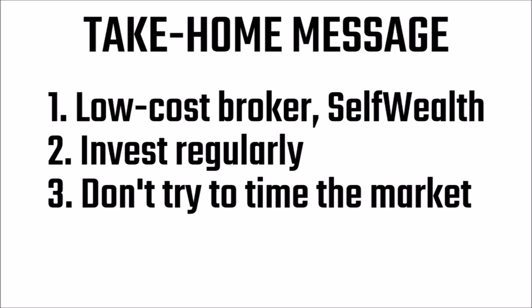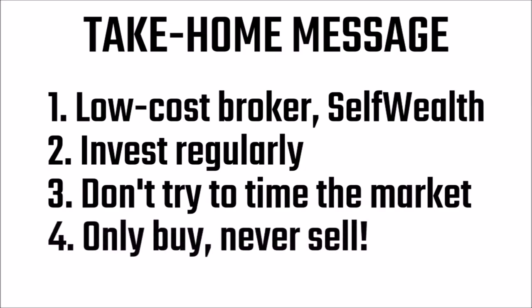And that leads to my final point. 4. Only buy, never sell. ETFs are for investment. If you want to trade frequently, become a day trader. We're here to make money over the long term. Sure, there will be some days when the markets go down and you feel like you want to sell everything, but don't. Keep hold of your ETFs, and ultimately you'll reap the rewards.